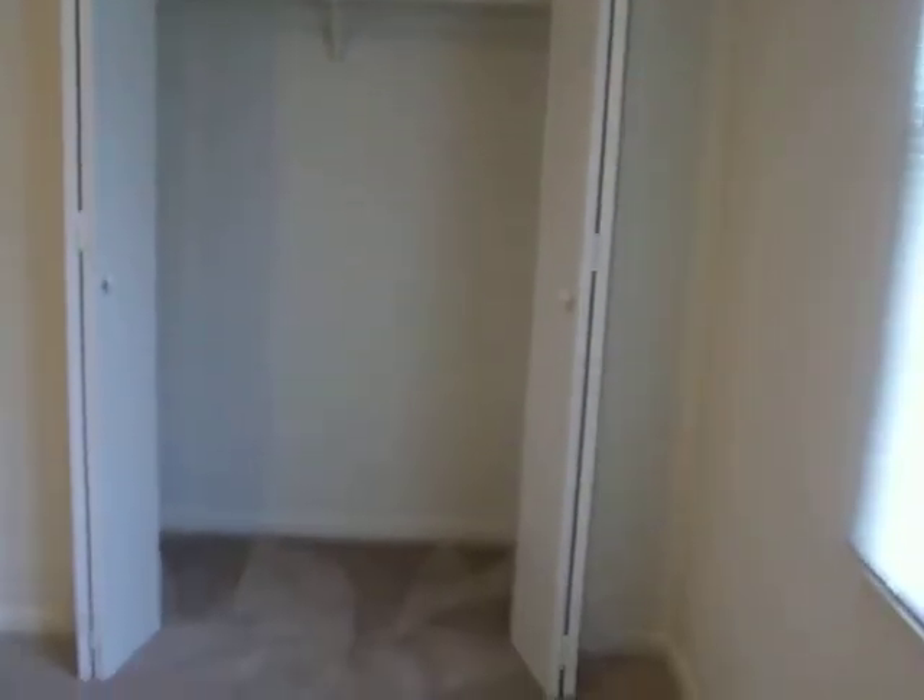So this is the second bedroom, and this is a true double closet with built-in shelves on both sides. Double doors for both of those, so if you put the kids in here, they'd each have their own. Or you put the kids in the other one, and you guys would each have your own.